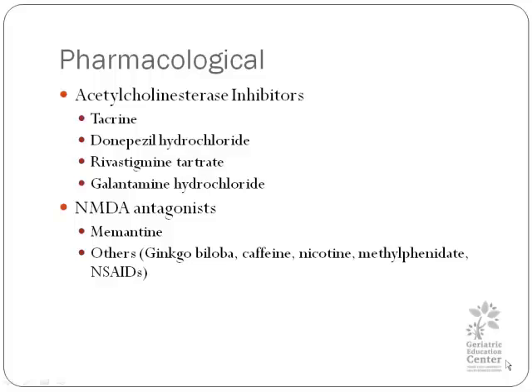So how do these drugs work? There are modest benefits, and typically they keep the disease at bay for a while. You can keep people at the same level, with maybe a little modest improvement. These drugs are typically costly and they have side effects.